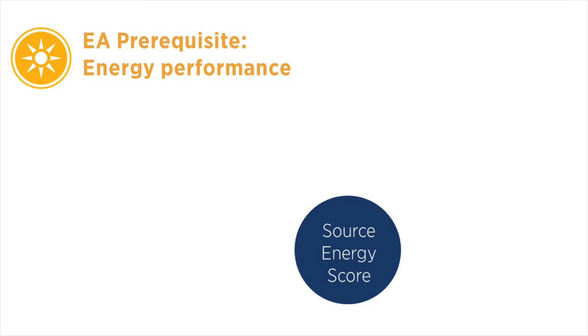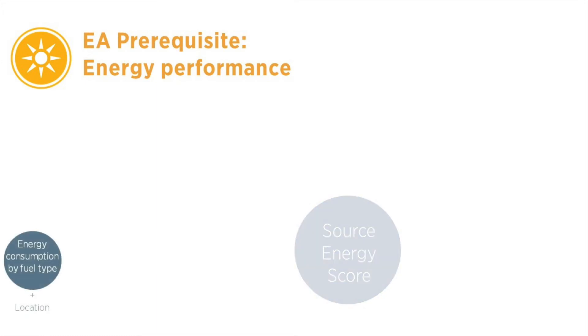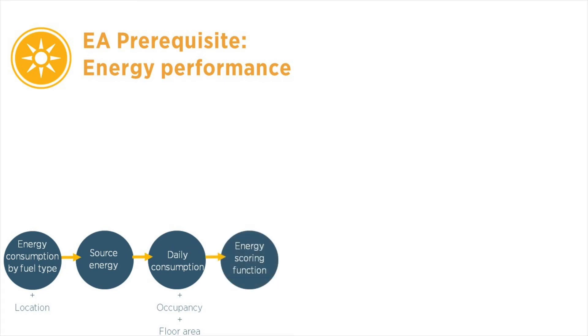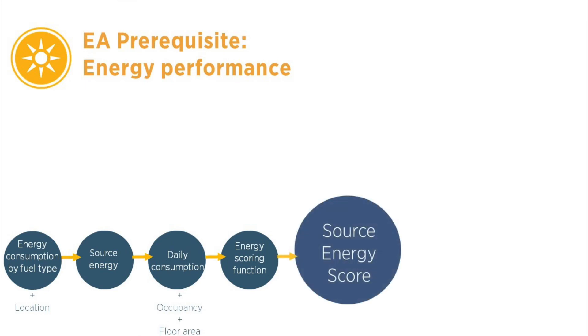The other metric that contributes equally to the energy performance score is the source energy score. This score also starts by considering the total energy consumption by fuel type. This consumption is then converted to source energy, calculated on a per-day basis, then on a per-occupant and per-gross floor area basis. The scoring function then compares this data to that of comparable, high-performing buildings to generate the source energy score.